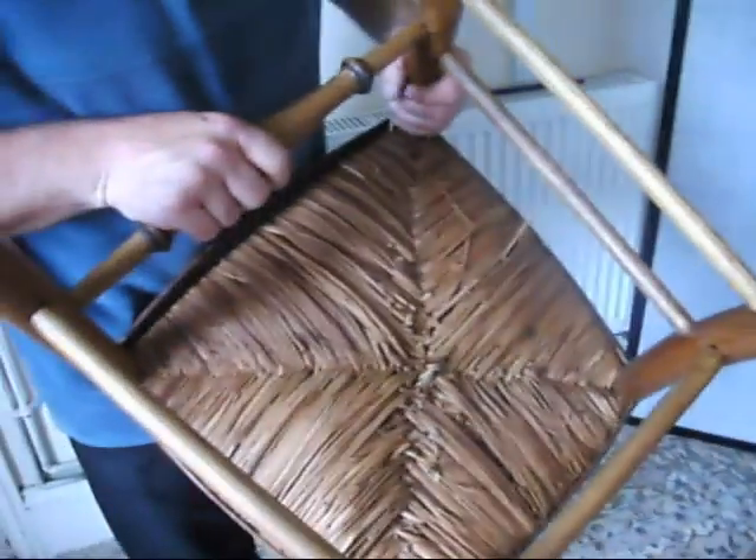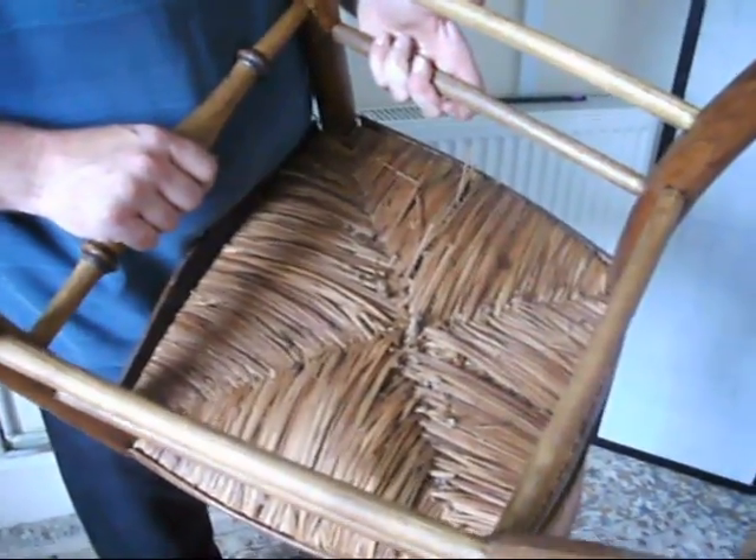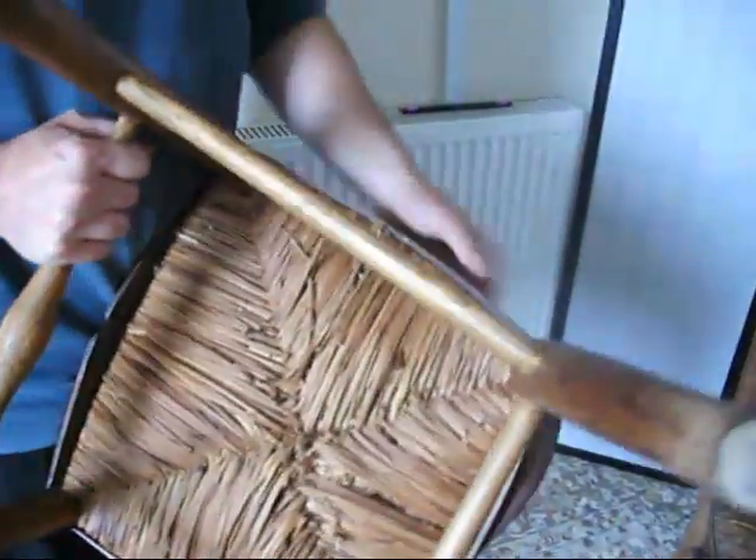We've got a woven rush chair seat with plenty of life left in it yet, really good and solid — lovely quality chairs at a bargain price.